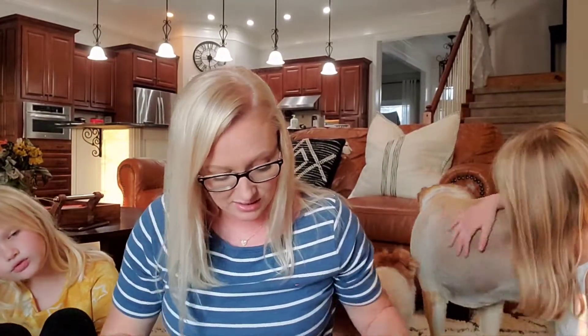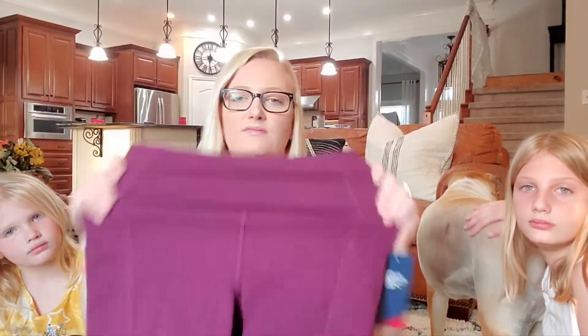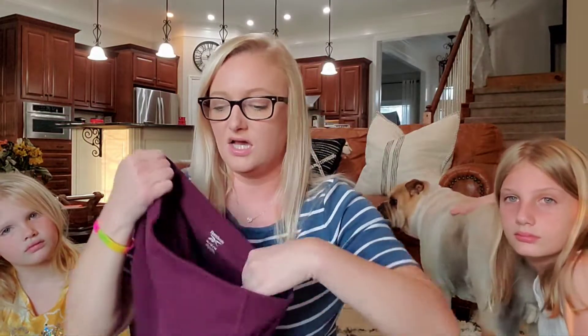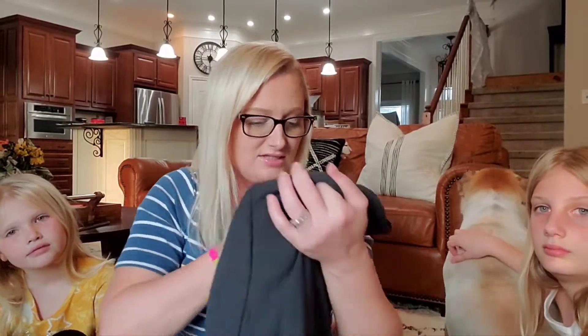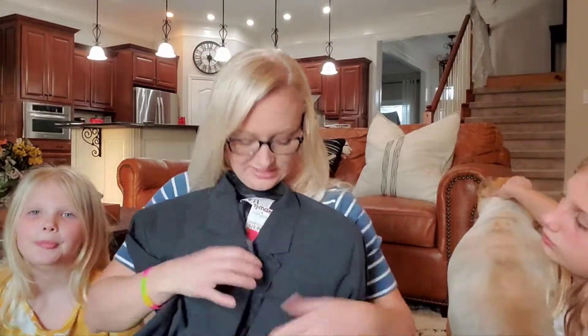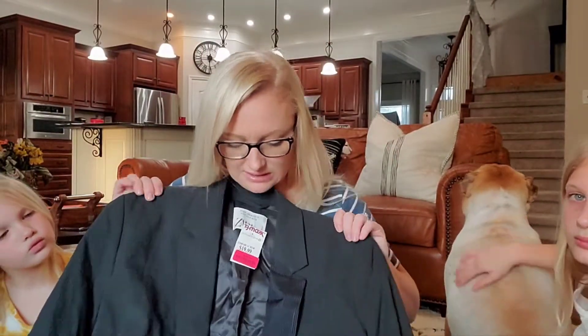I wasn't really shopping for myself, but I did find a pair of gym shorts in a really pretty plum color. And then I found this — it was in the guys' section — it's a blazer from Zara, marked down on clearance for $16. It's oversized with a pinstripe — so cute, I love it.